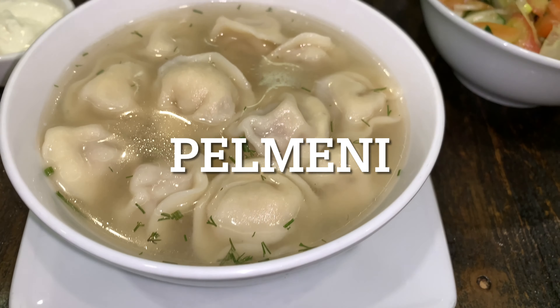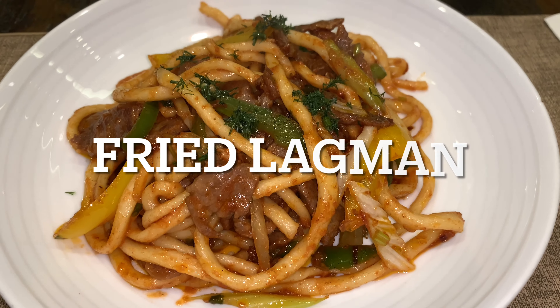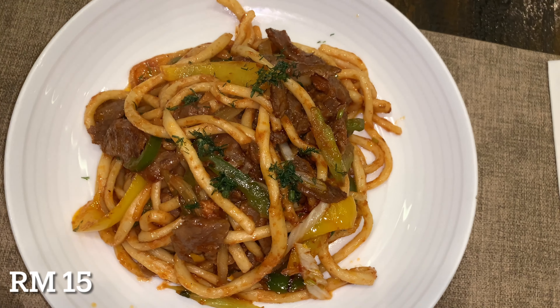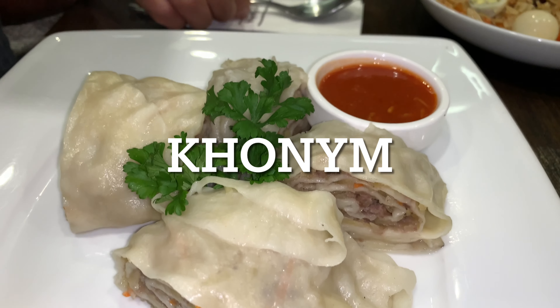Pulmoni is basically a dumpling in a dill soup and it's quite nice. Lagman is basically a fried noodle, it's kind of like a Chinese variation of the mian. And we have the corny — like a steamed casserole with beef and stuff in it.